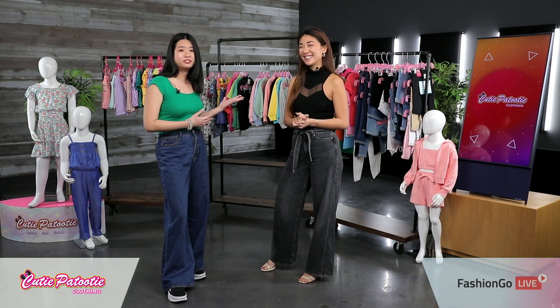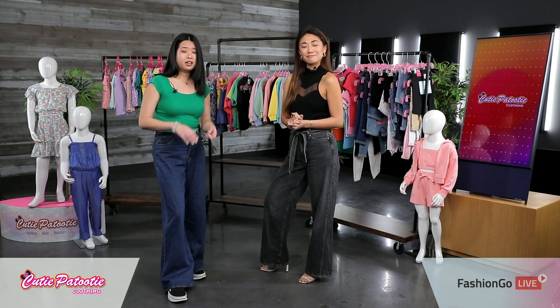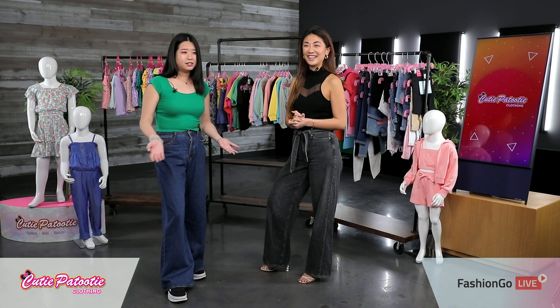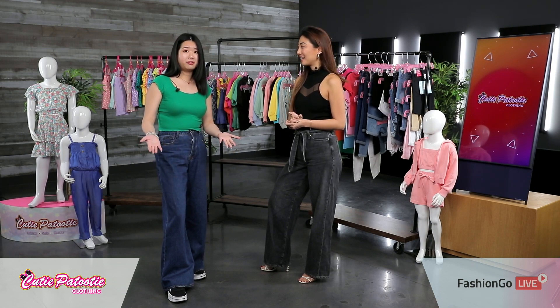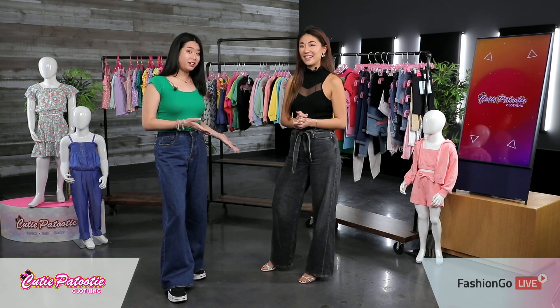But mostly we have a lot of girls apparel. We would like to call ourselves like a one-stop shop for all things girls. You name it, we have tops, jeans, sets, outerwear, bottoms, and we have them all year round. So no matter what weather it is you are at, we have it available for you.